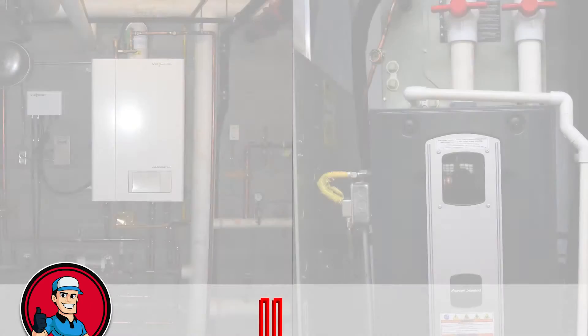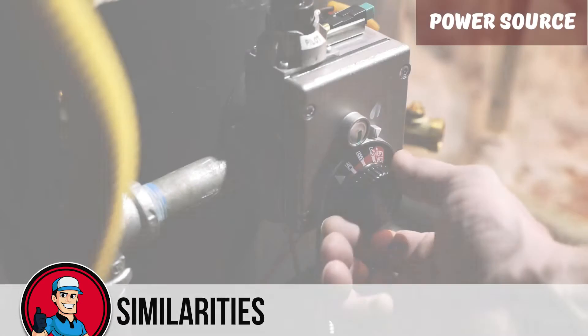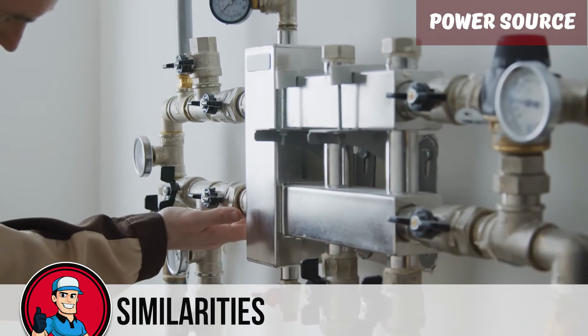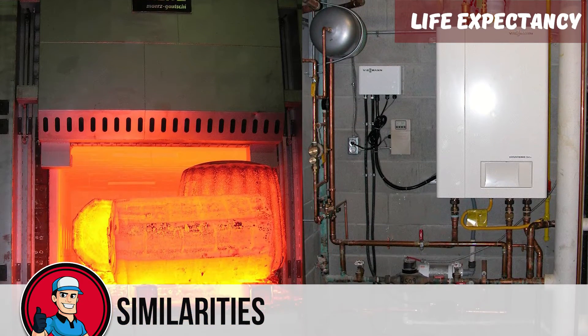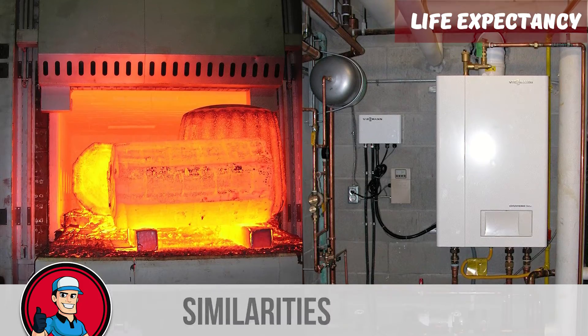Though they are not the same, they do have some similarities such as power source. Both of these units can be run on multiple types of fuels and power sources. Common power sources that both these units can run on include electricity and natural gas. And in terms of life expectancy, both can last for about 10 to 15 years. This makes both a good choice.